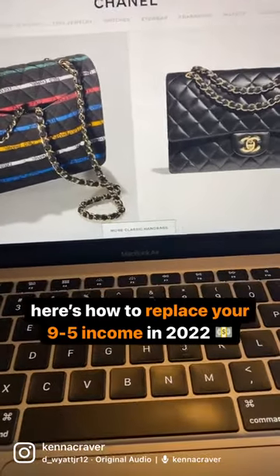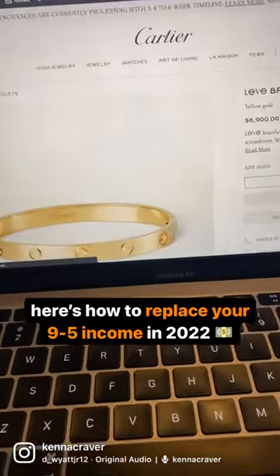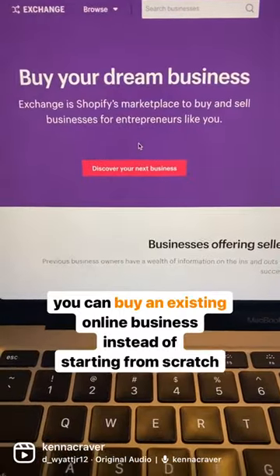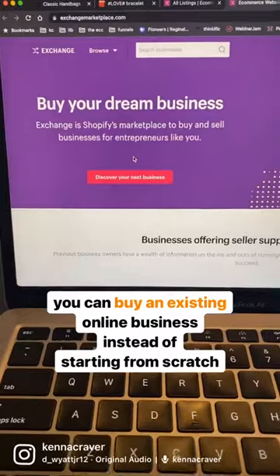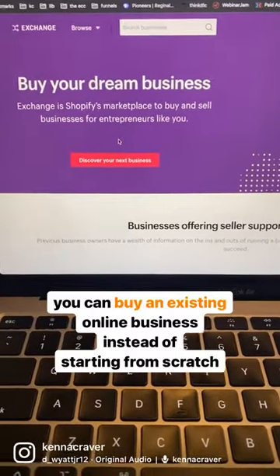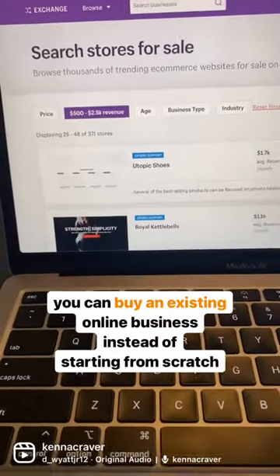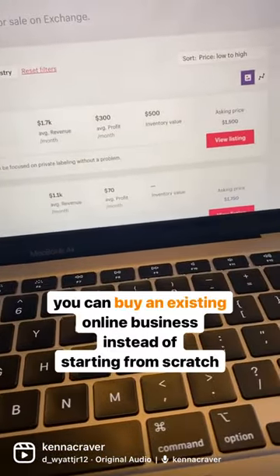Before you buy one of these, or one of these, buy one of these. Most people don't know, but you can actually buy an existing business instead of starting one from scratch. You can search through listings and find ones that are already generating income.